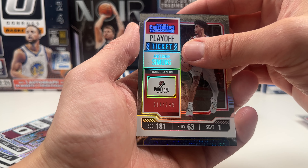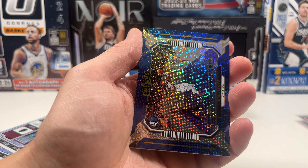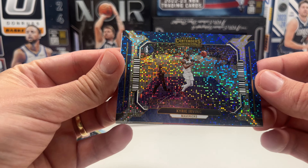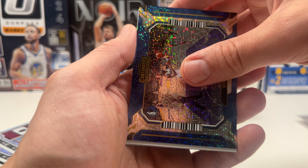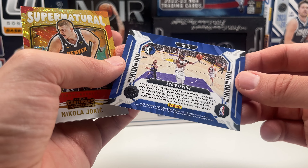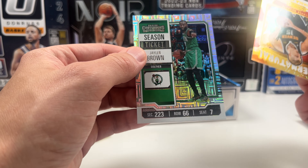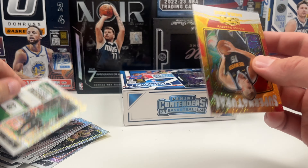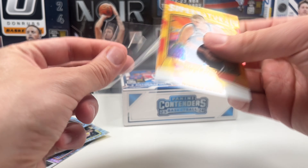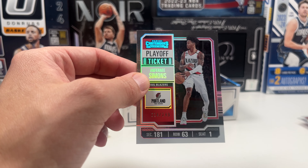What can we get here? A Kyrie sweet shot — nice! Same design as the Carmelo but not numbered, just the insert. Then a Nikola Jokic on the supernatural — that's cool. And a Jaylen Brown season ticket on the base design. So we have a Jokic on the supernatural, and one pack left that should have an auto and our Opening Night FOTL insert.